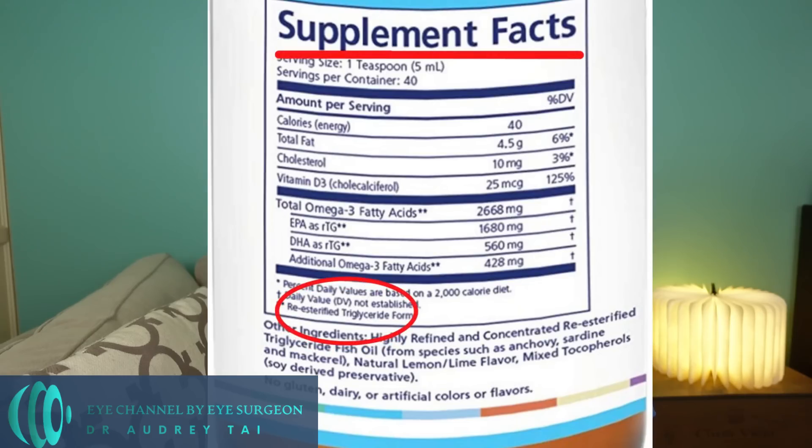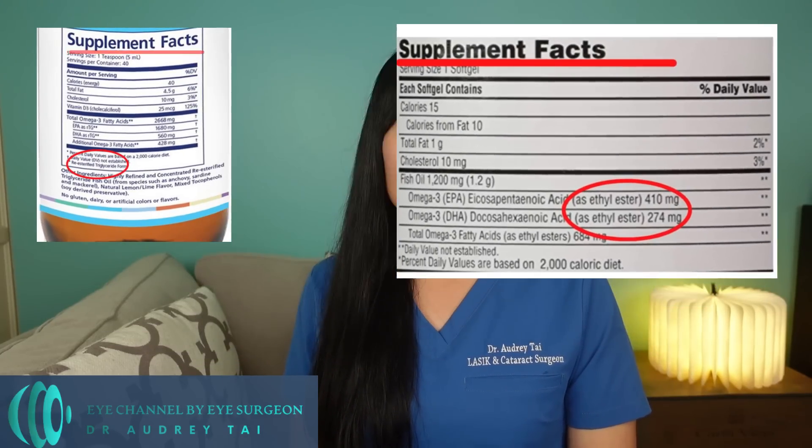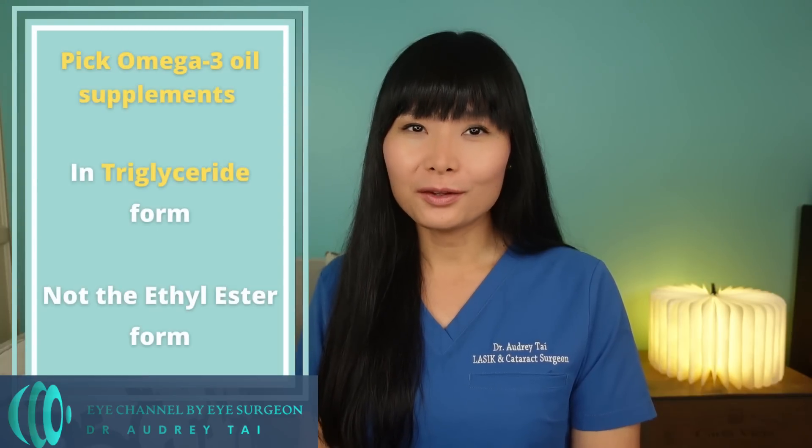The second thing you're looking for is the form of EPA and DHA that the product contains. Specifically, you're looking for the triglyceride form of EPA and DHA, and not the ethyl ester form. Studies have shown that the triglyceride form of omega-3 oil can have up to 70% better absorption than the ethyl ester form. For example, in this type of fish oil supplement you can easily get from a big box store, the omega-3 fatty acids are in ethyl ester form. Omega-3 fatty acids in natural unprocessed fish oil are in the triglyceride form. In order to remove toxins such as mercury and lead from raw fish oil, it is often processed with ethyl alcohol, which converts omega-3 fatty acids into the ethyl ester form, and it needs to be converted back into the natural triglyceride form to improve absorption in our body. So in summary, it is important to pick omega-3 oil supplements that contain adequate amounts of EPA and DHA in the triglyceride form.